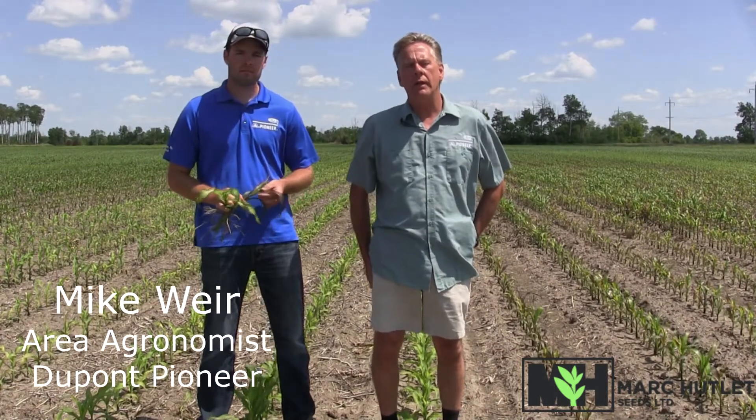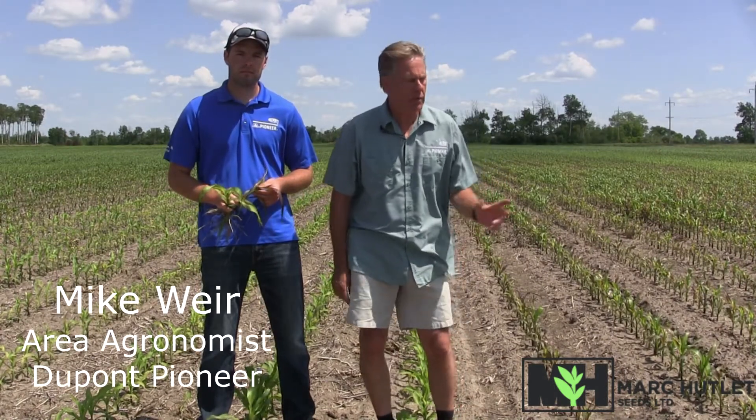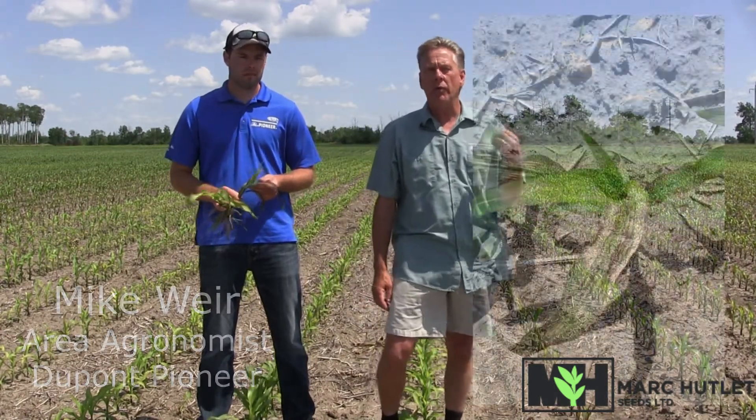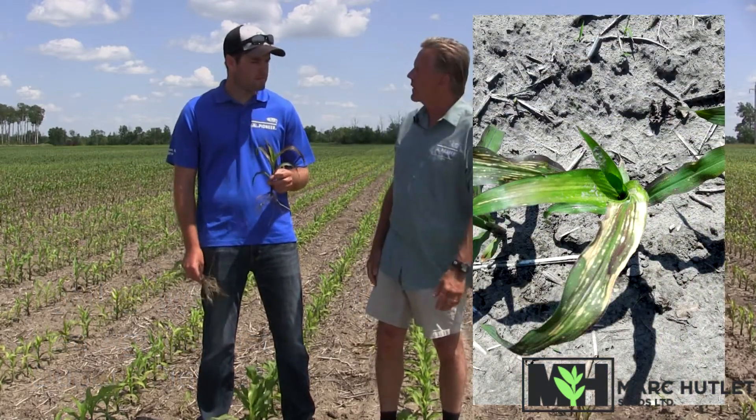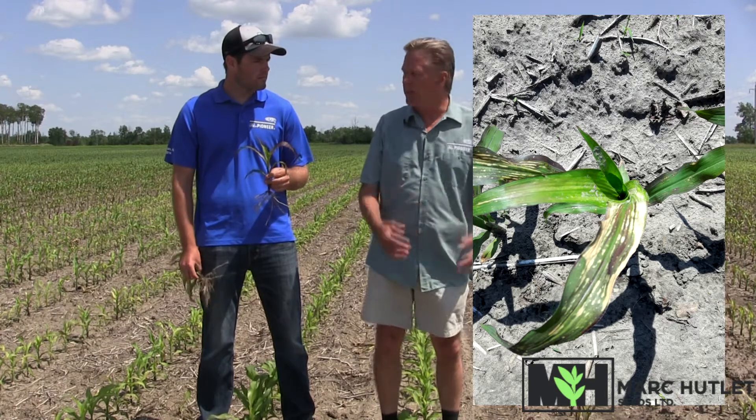We're in a cornfield in the Drew area. Last year's crop was canola, so some of the corn is exhibiting some purpling effect. Is there anything any of the producers can do at this stage to maybe help enhance the growth of these plants?